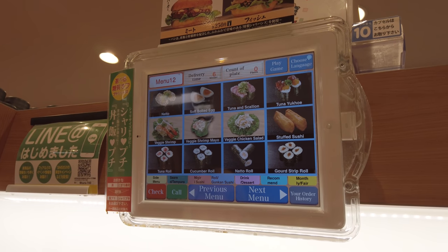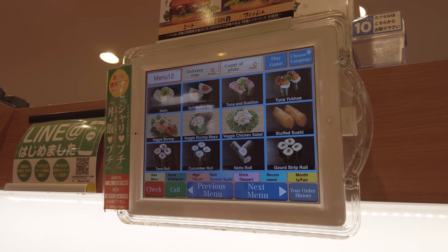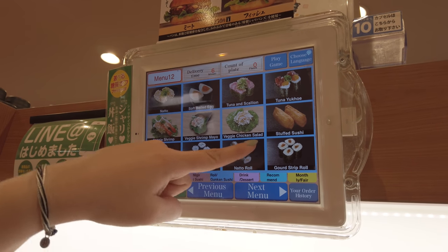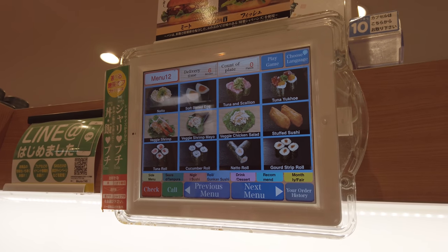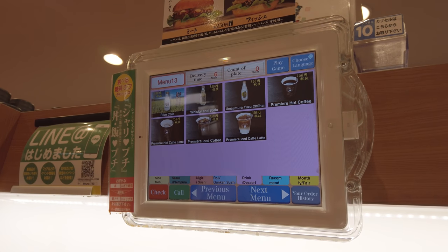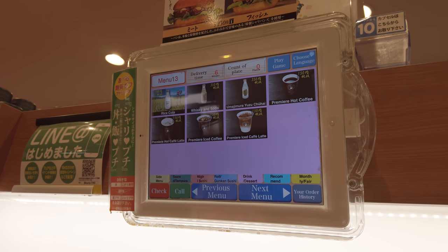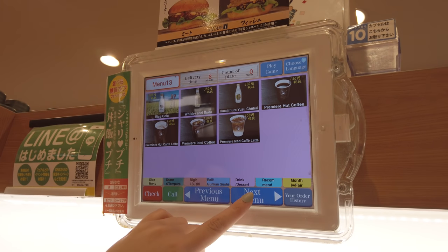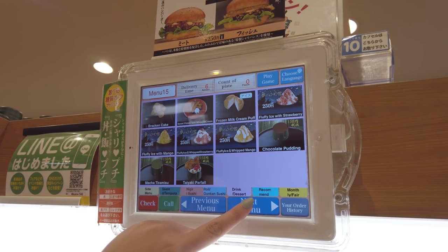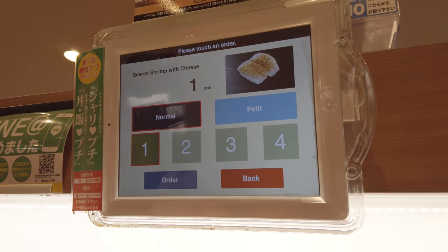There's the stuffed inari sushi — that's enari sushi — it's pretty good actually. Here are some drinks: iced coffee, whiskey and soda, rice cola. More desserts: chocolate pudding, lots of cakes. I'm going to try the seared shrimp with cheese. There's a normal or petite size now — that's interesting. I'll have a petite one.